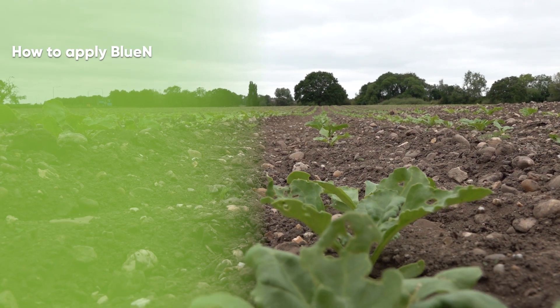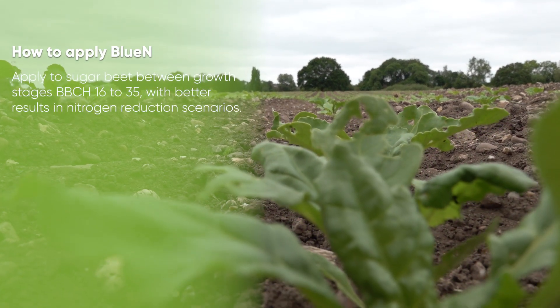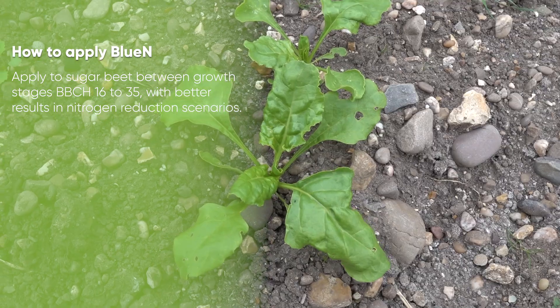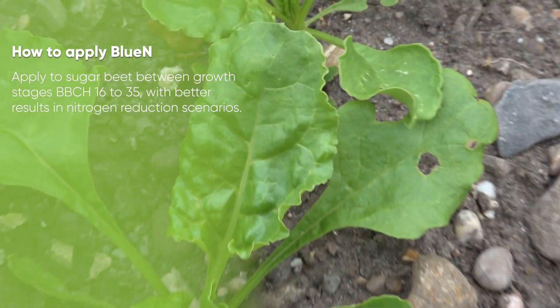Blue N can be applied to sugar beet between growth stages BBCH 16 to 35, and better results will be achieved in nitrogen reduction scenarios.